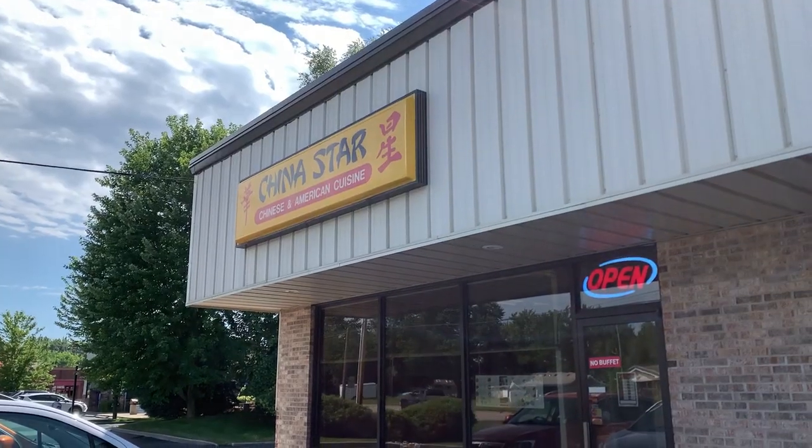If you're visiting Elkhart and you're going to go to the museum, definitely stop two miles down the road at the China Star restaurant. We had the family dinner special for two — it was only $19.95. Excellent food; it's the best Chinese we've had in a really long time.